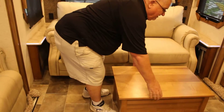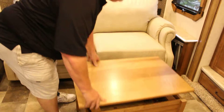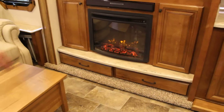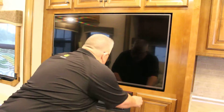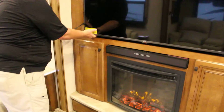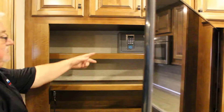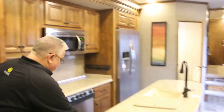We have a sofa that goes into a bed, with an eating tray and coffee table style. There's a fireplace and a 42-inch television. Behind the television we have a digital safe, storage, and a magazine rack.